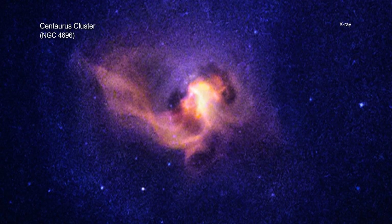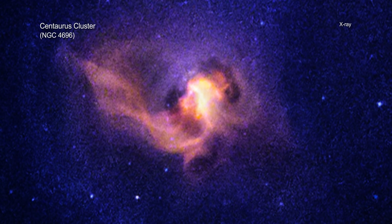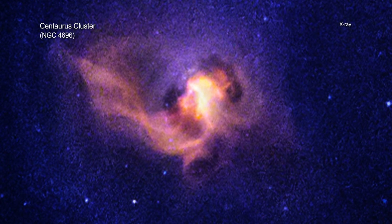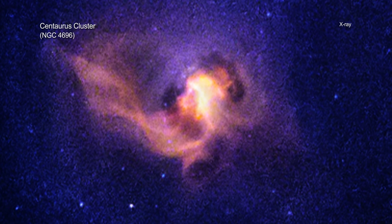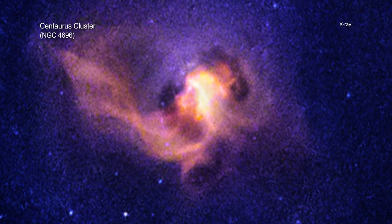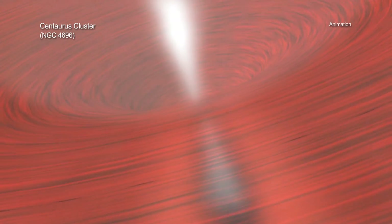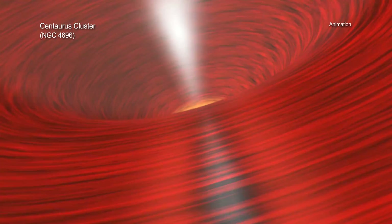The Centaurus Cluster is a collection of hundreds of galaxies located about 145 million light-years from Earth. At the center of the cluster is a large elliptical galaxy called NGC 4696. Buried within the core of NGC 4696 lies a supermassive black hole.